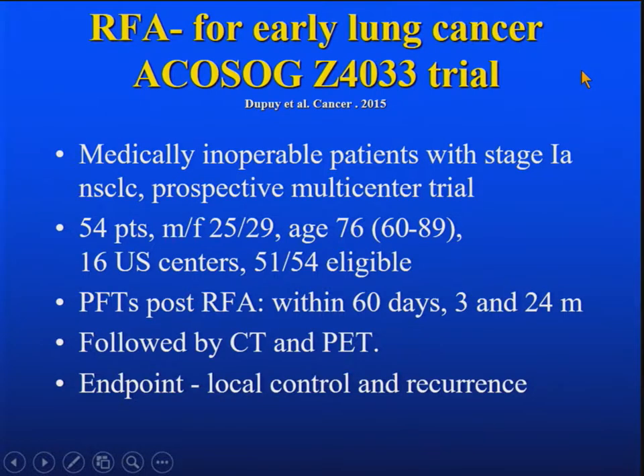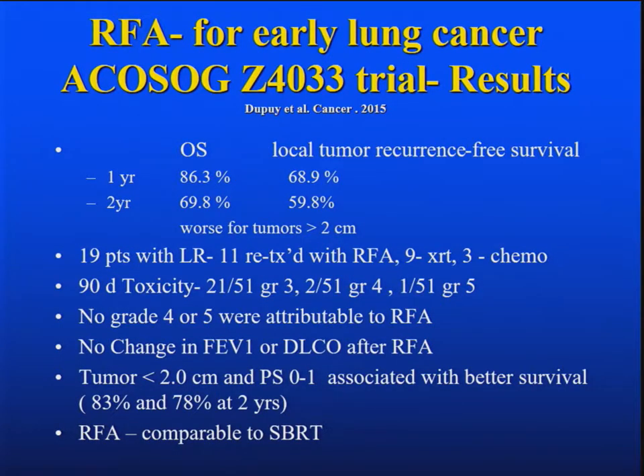25 men, 29 women — again, all these trials have more women than men — age of 76. 51 turned out to be eligible. PFT data within 60 days, 3 and 24 months was measured, and they were all followed by CT and PET scan. The endpoint was local control and recurrence. Overall survival at one year was 86 percent, at two years 69.8 percent. Local tumor recurrence-free survival was 69 percent at one year and 60 percent at two years, and outcomes were worse for tumors greater than two centimeters.